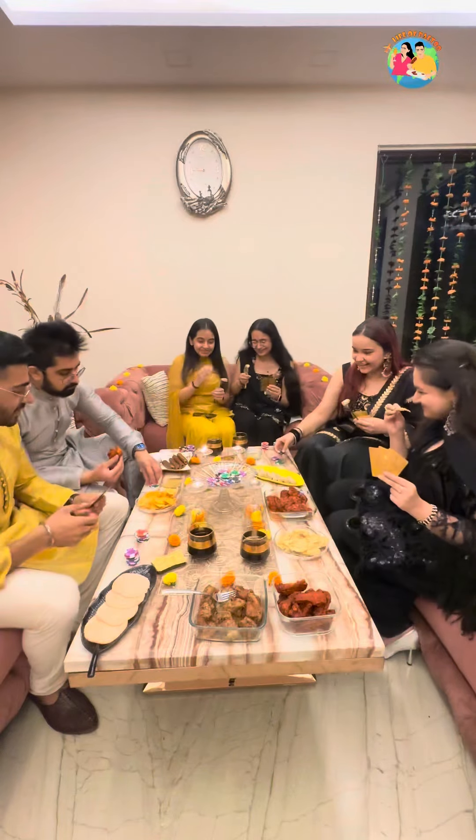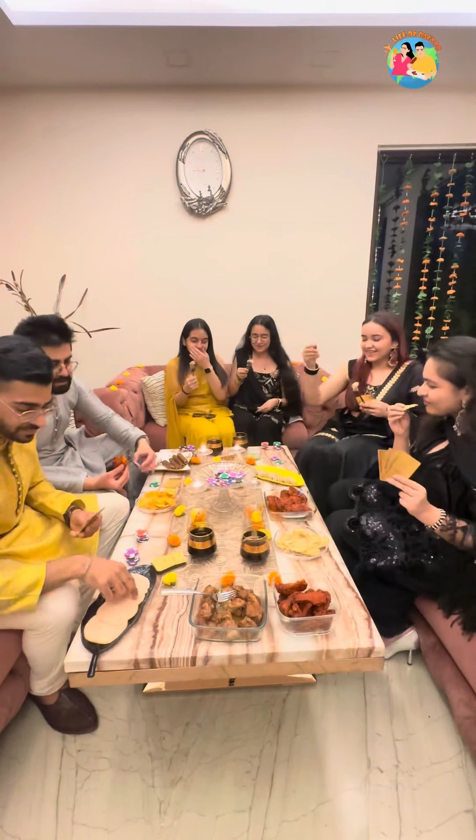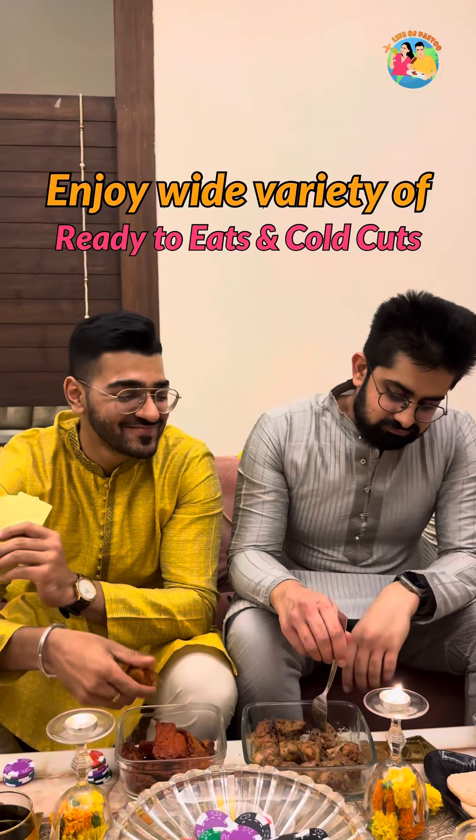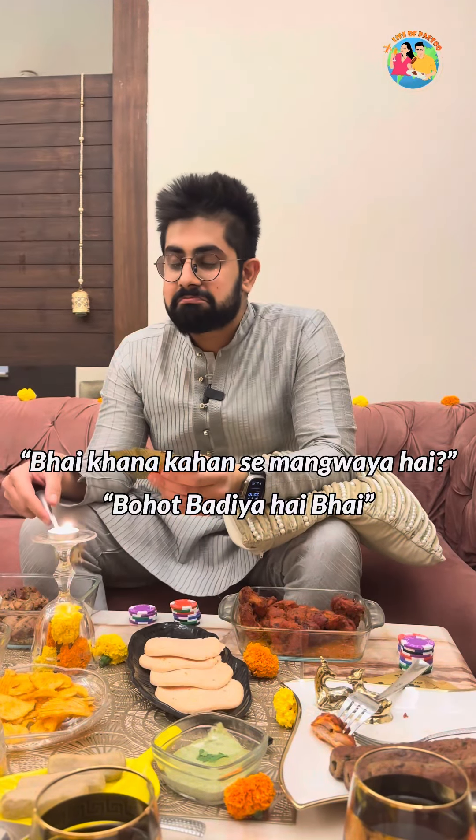Apne friends aur family ke saath enjoy karo aur patton ki baazi khelte hue lutf uthaao Good to Go ki range of ready-to-eats and cold cuts ka. Chahe ho Amritsari fish ya phir Lakhnavi chicken seekh kebab, sabhi ki rangat aur khushboo aisi aayegi ki aapke muh mein paani aana toh laazmi hai. Aur swaad aisa ki aapke mehman aapse zaroor poochhenge ki bhai, kahan se laye yeh, bohot badi baat hai bhai.